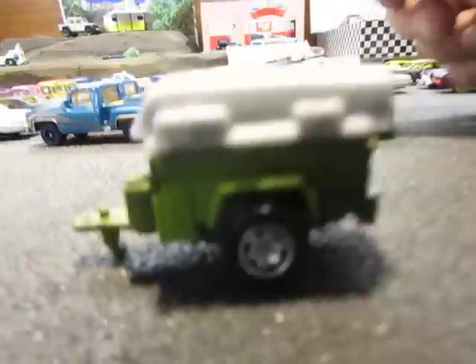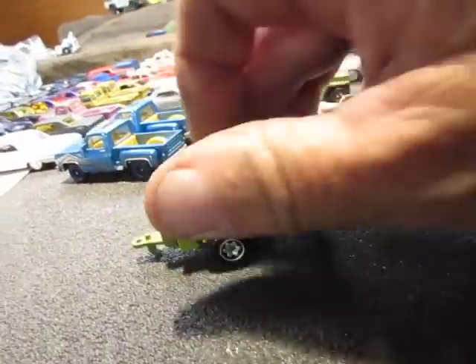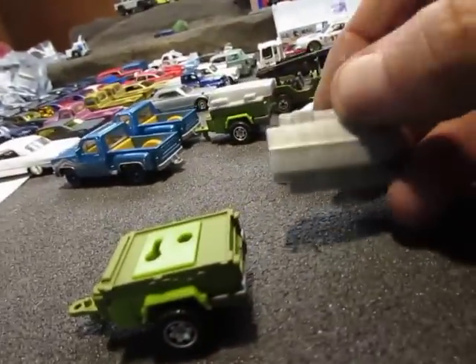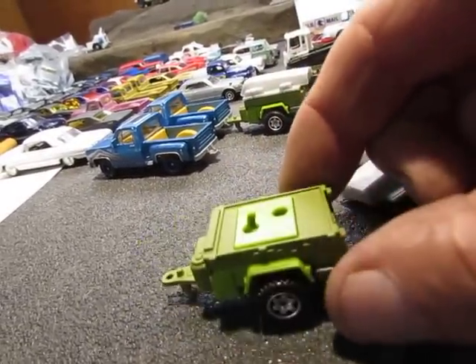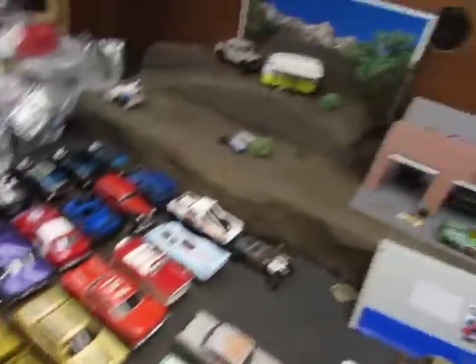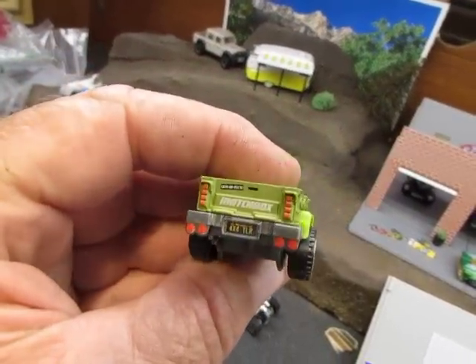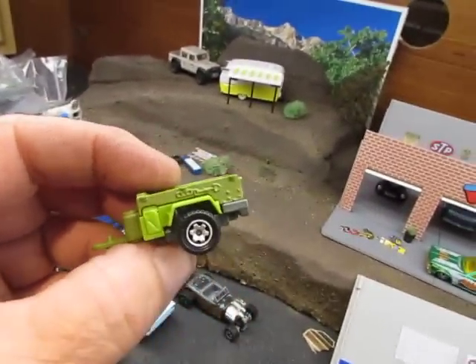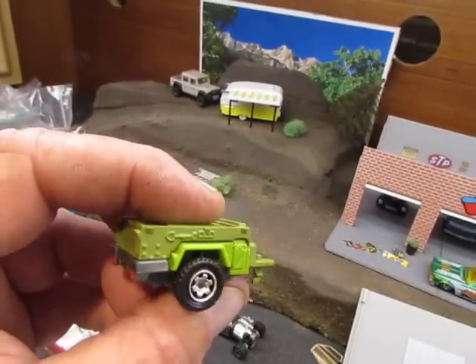Matchbox — have you seen these little trailers? Matchbox has these little trailers. They're pretty dope — you can take the boat off of them and probably hog them out and do some kind of a Holley trailer out of it. But look at the detail on the back of these trailers. A sweet little trailer.